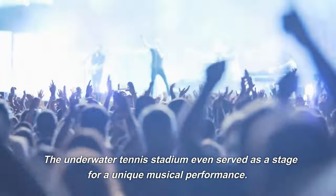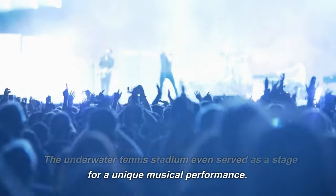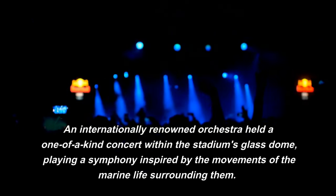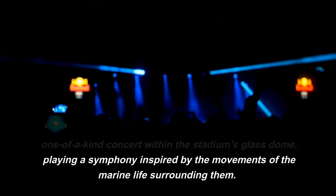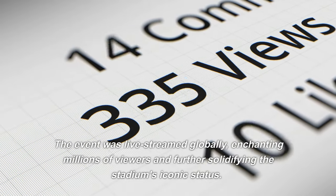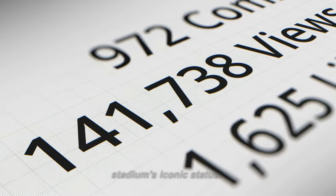The underwater tennis stadium even served as a stage for a unique musical performance. An internationally renowned orchestra held a one-of-a-kind concert within the stadium's glass dome, playing a symphony inspired by the movements of the marine life surrounding them. The event was live-streamed globally, enchanting millions of viewers and further solidifying the stadium's iconic status.